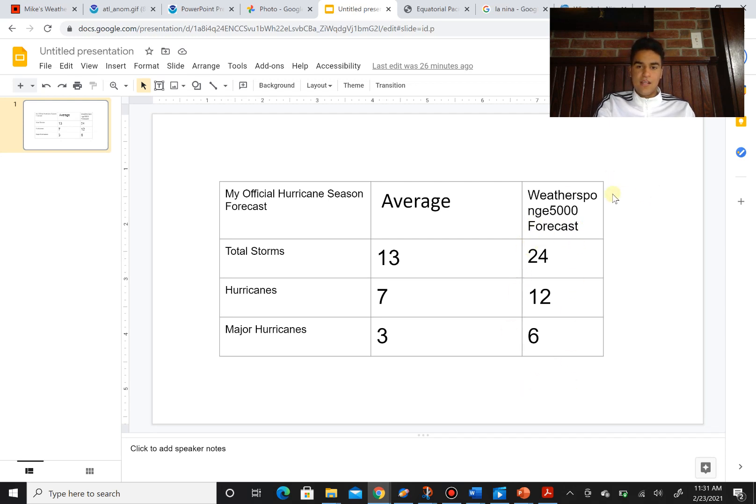But this is going to be potentially one of the more active hurricane seasons you've ever seen, even including the 2020 hurricane season.